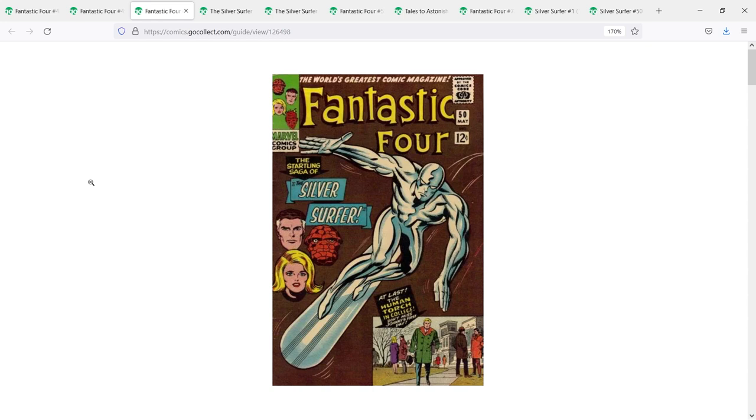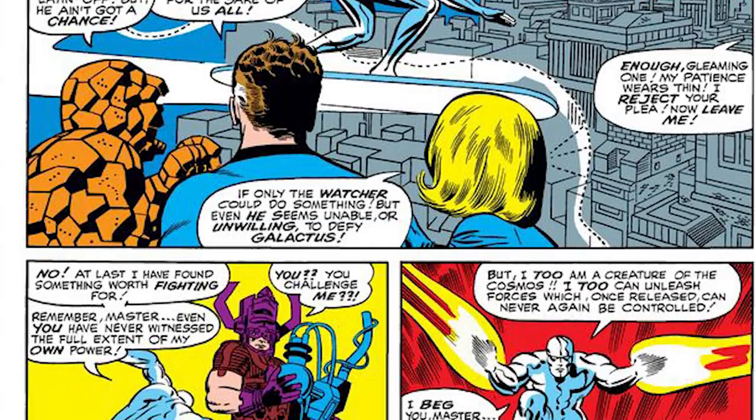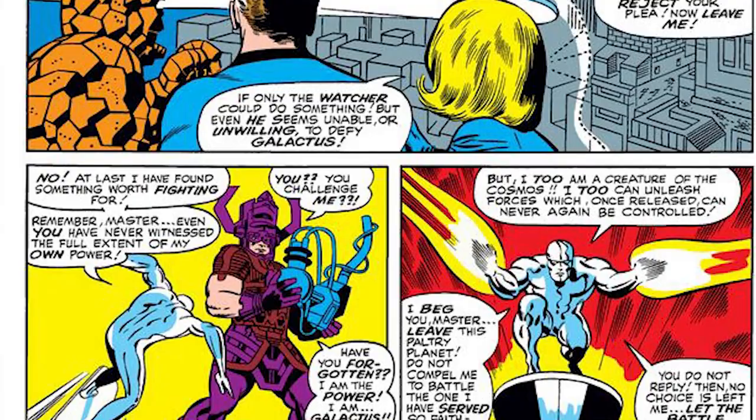Fantastic Four 50 is a classic cover, again done by Jack Kirby. This is the turning point where the Silver Surfer goes up against Galactus and becomes the hero saving Earth from his master. As a result, Galactus leaves the Earth but curses the Silver Surfer so that he is now trapped on Earth. That would be our introduction to this character and set up his solo stories later on.